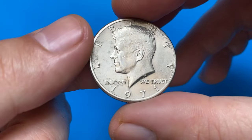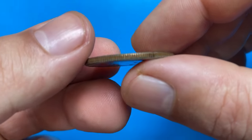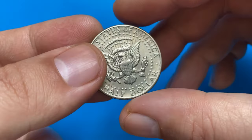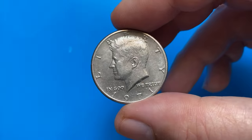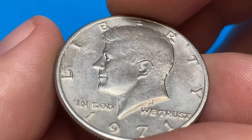Hey coin collectors, welcome back to Coinouts. This is a 1971 Kennedy half dollar from the Coinouts collection, about uncirculated specimen, likely in AU55 condition. In terms of contact surfaces, they are well preserved for a circulated coin.